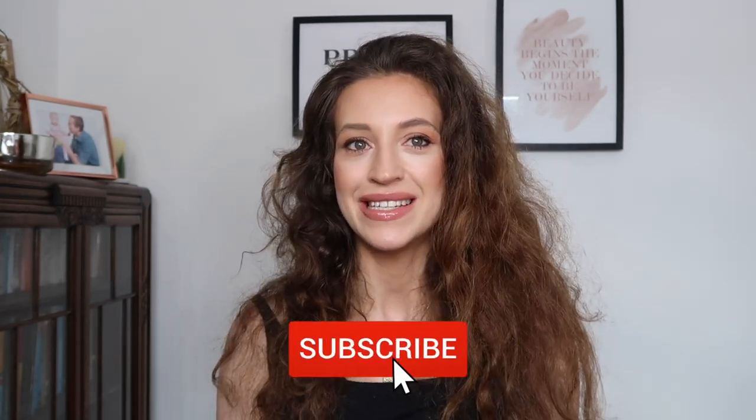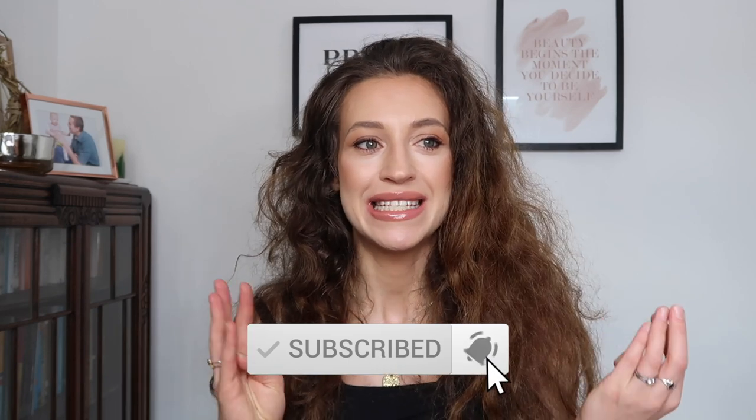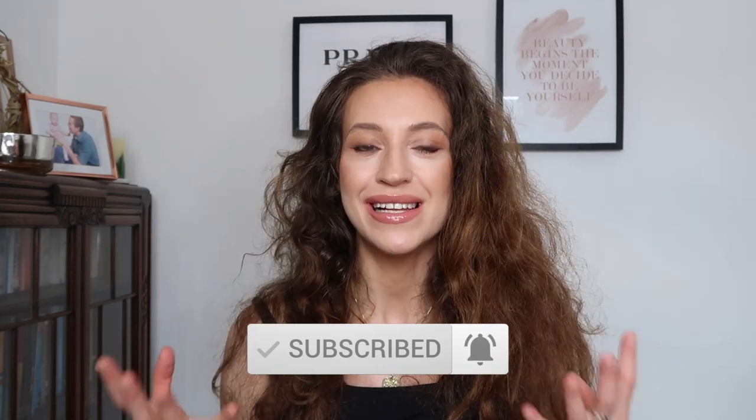Hi everyone, welcome back to my channel, thank you so much for joining me for today's video. There is this feeling in the air — I'm sure you've already felt it — there is just this autumnal feel, a crispness, that smoky smell in the mornings, and the leaves are starting to fall here where I am in England, in Devon, and it's just starting to feel really magical.